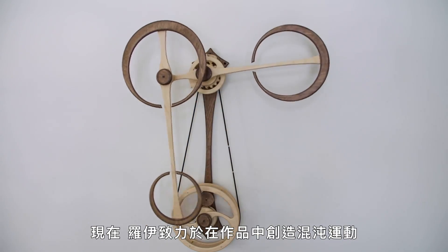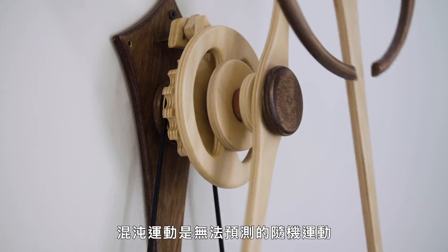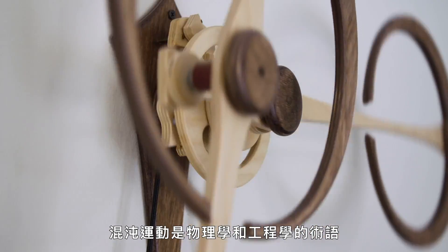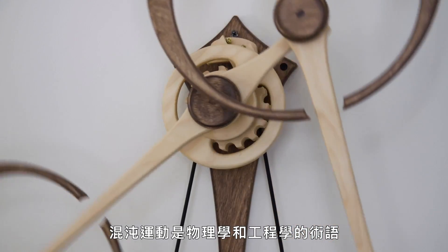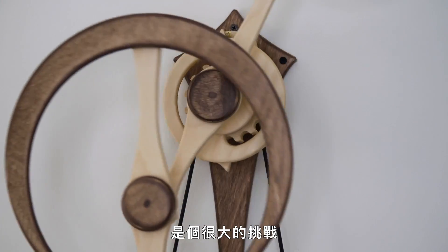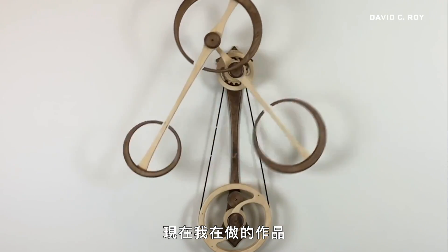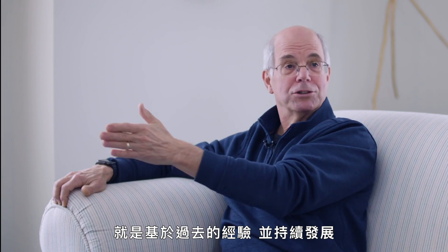These days, Roy is focused on creating chaotic motion in his pieces. Chaotic motion is motion that changes at unpredictable intervals — it can go fast, it can go slow, but you can't tell when that's going to happen. Chaotic motion is a well-defined term used in physics and engineering, but to try to use it in art and create a chaotic motion is extremely challenging. Roy was able to deliberately create chaotic motion for the first time a few years ago in a piece aptly named Chaos. And I'm working on others now, trying to use what I learned from that and push the envelope.